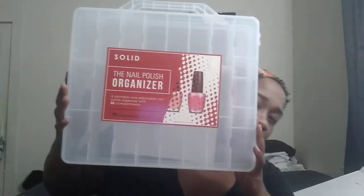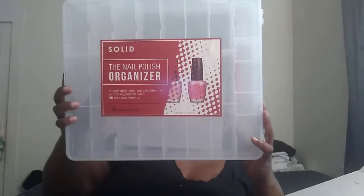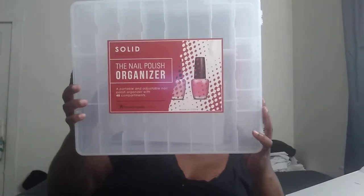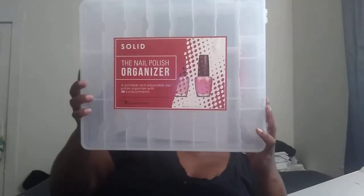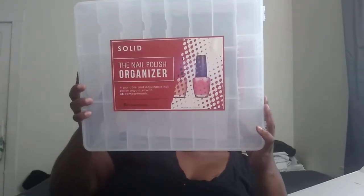That's how that looks. It's a heavy-duty plastic container, holds up to 48 bottles, secure double-click lid, reusable, and designed by Beauty Professional.